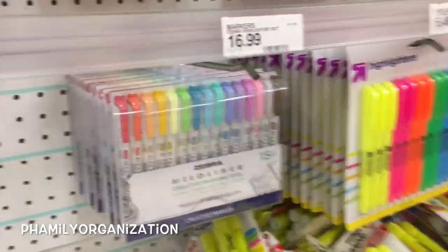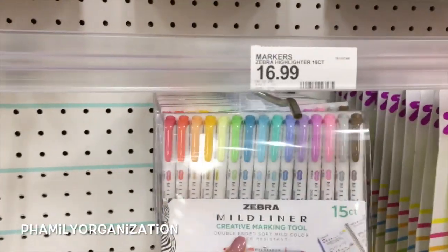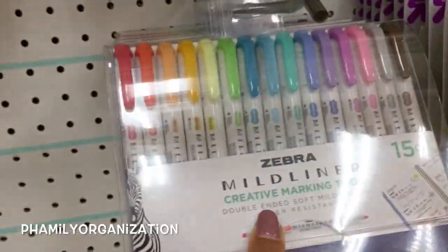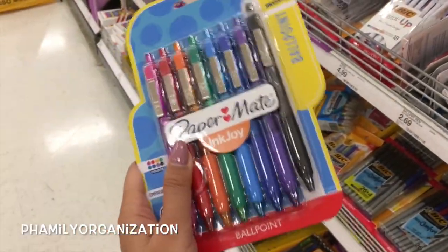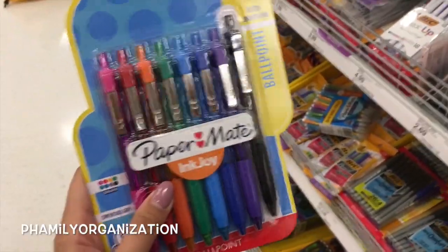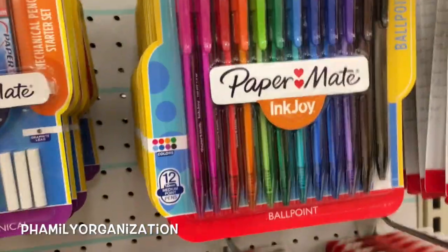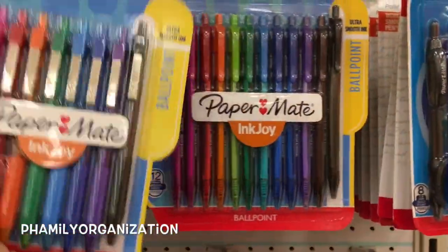These are the Mildliners — these are my favorite highlighters and they're at Target for $17. I think everyone and their mamas should get this. If you guys watched my pens video and how I use them, you know these are my absolute favorite for the colors because they write so well. I don't like these other ones, and I'm not sure about this one — I haven't tried it but I'm sure they're the same thing.